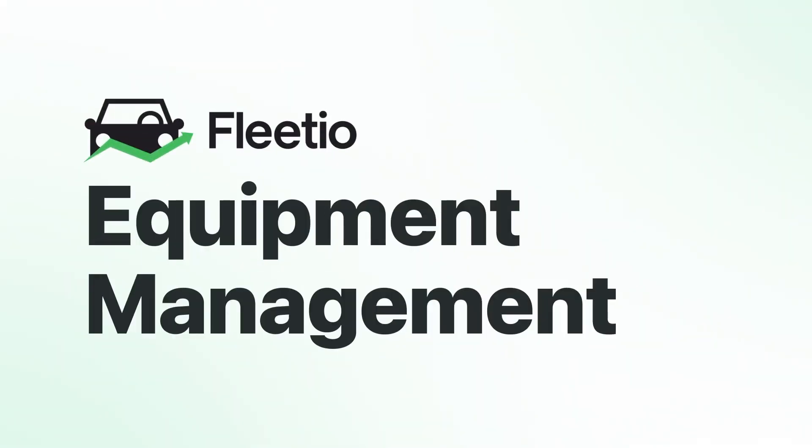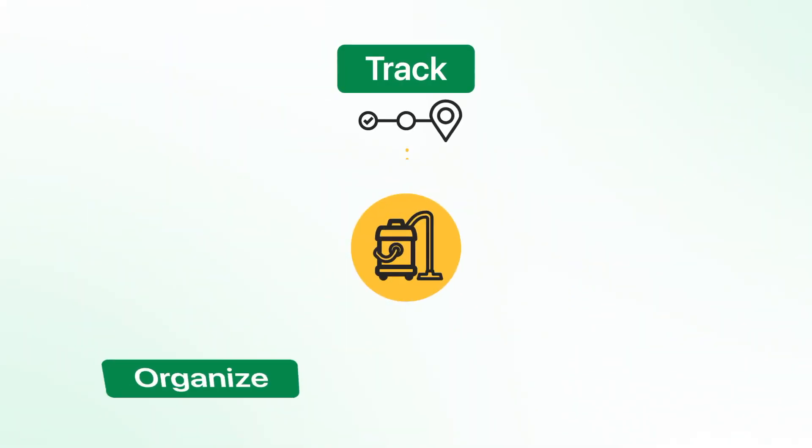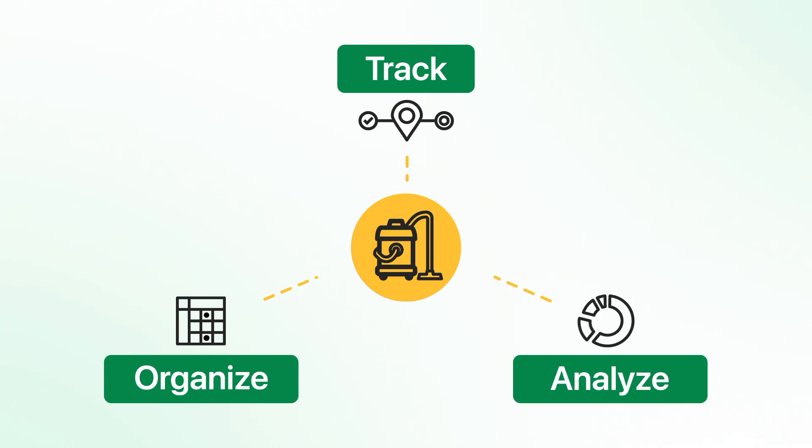Welcome to Fluidio Equipment Management. Fluidio allows you to track, organize, and analyze so you have better visibility over your assets.